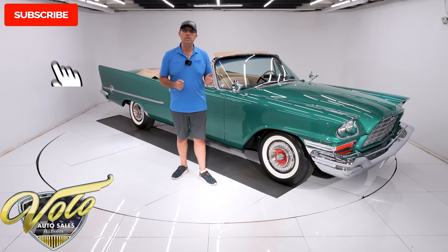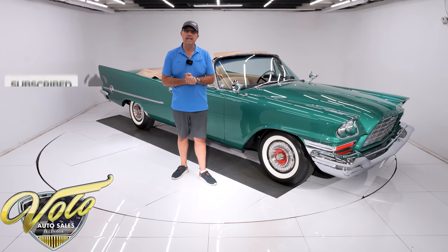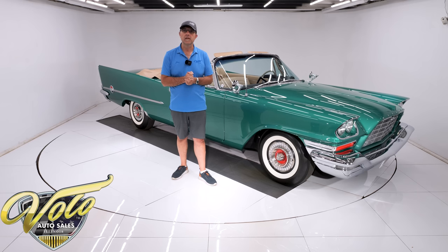If you enjoyed the video, subscribe to our YouTube channel and click the bell icon. And if you decide you really have to have this car, go to our website and click the buy it now button — that will lock it in until you have a chance to talk to a salesman. But for right now, join me. Let's go for a spin.